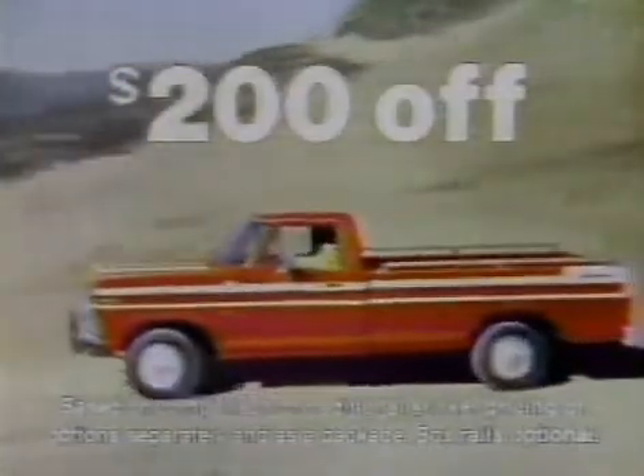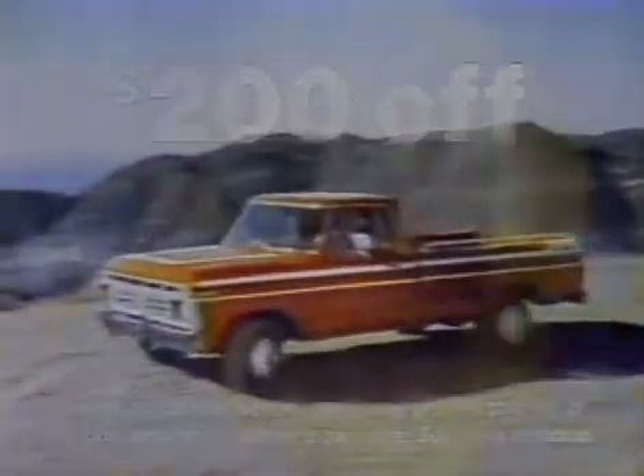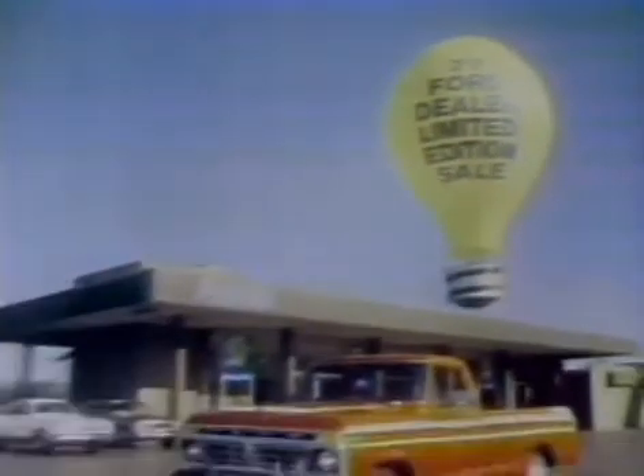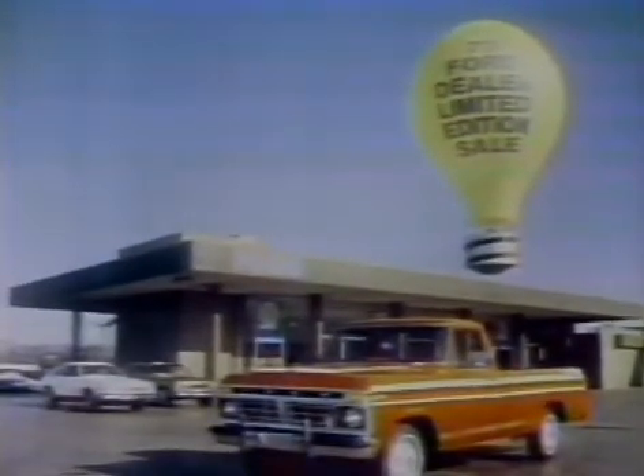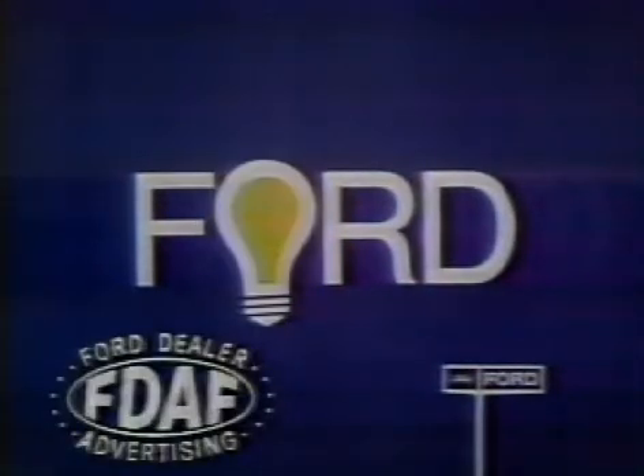And power steering, cruise-o-matic, and even air conditioning. Sticker priced up to $200 off on special option package. The 1977 Ford Explorer. One beautiful buy. At your '77 Ford dealer limited edition sale, it's a better idea.